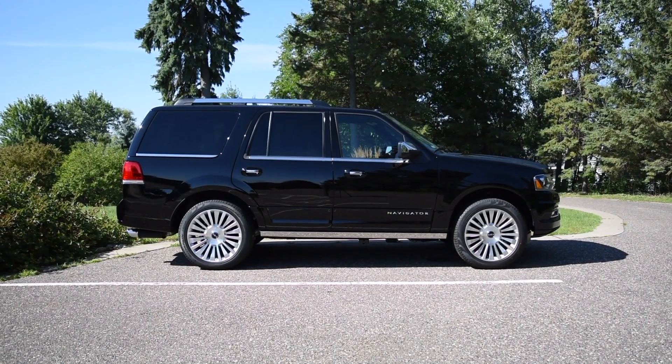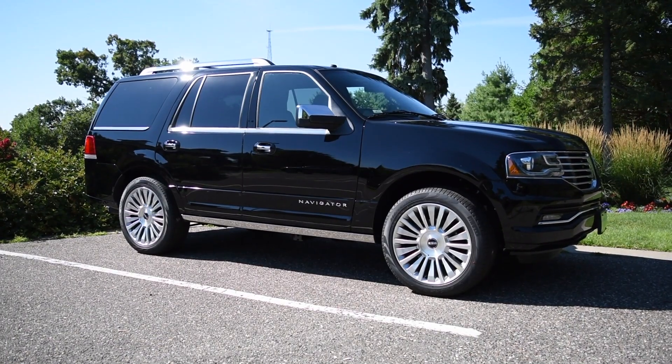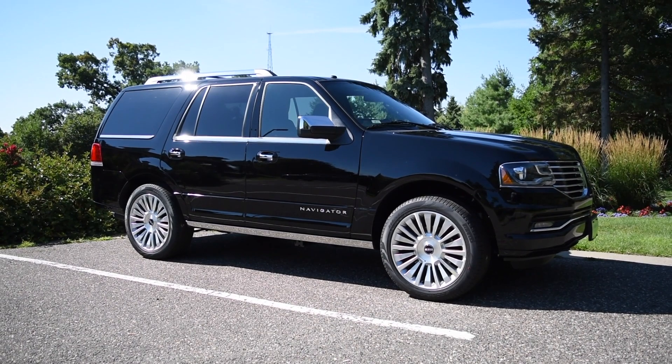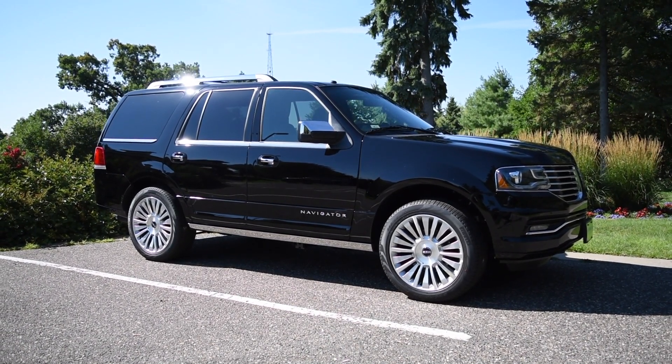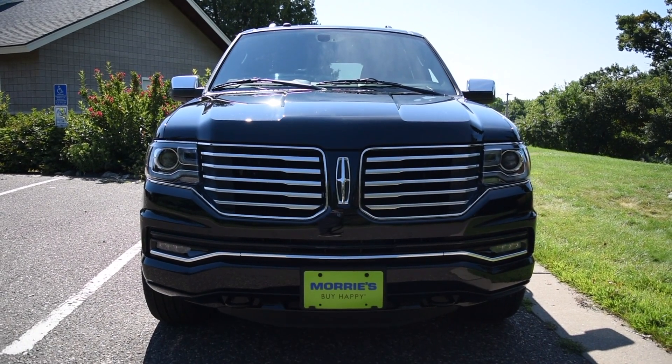For shoppers with big families, buying a minivan or a three-row crossover is often the way to go. With that being said, if you're headed up to the cabin and need maximum seating capacity plus the ability to pull a trailer behind you, only a large truck-based SUV like the 2017 Lincoln Navigator will do.